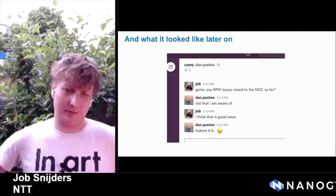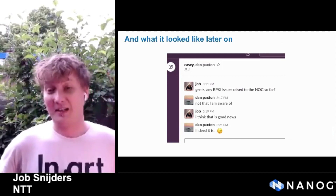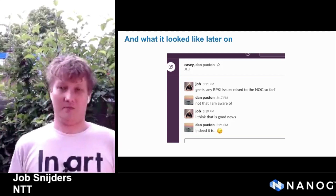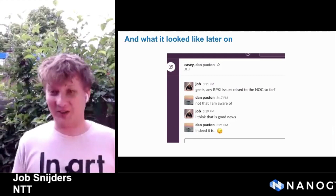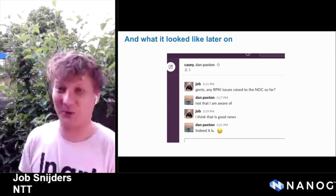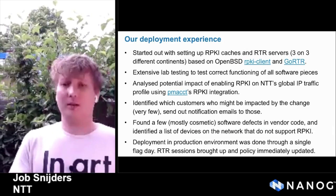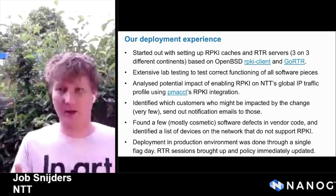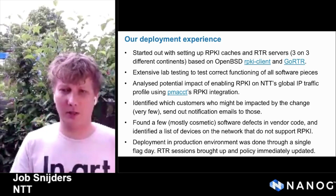After we deployed, a few days later we checked in with the NOC — and much to my satisfaction, it was largely unnoticed. Some customers called the NOC asking what this RPKI thing was — and those are great questions to be answering when you have deployed RPKI and are looking for real issues. I will now cover the specifics of the NTT deployment. This is a template you can follow, but there are many other software solutions and approaches to structure origin validation in your network.